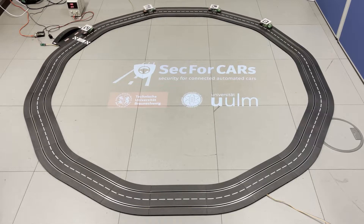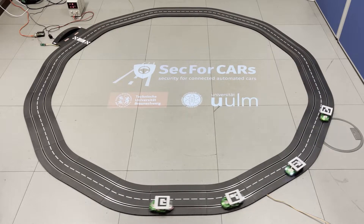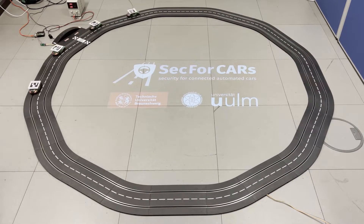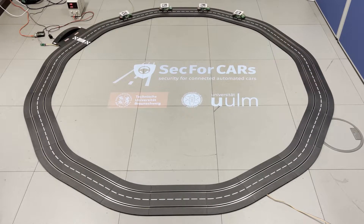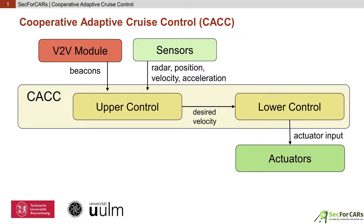Platooning is one of the key use cases for vehicle-to-vehicle communication, which aims to improve traffic efficiency. In a platoon, the first car — the platoon leader — sets the driving velocity and all platoon members will follow it. Platooning cars constantly exchange platooning beacons containing position, speed, and acceleration data via their communication interfaces.